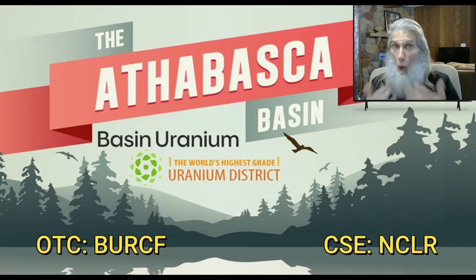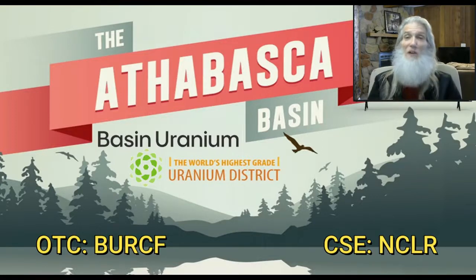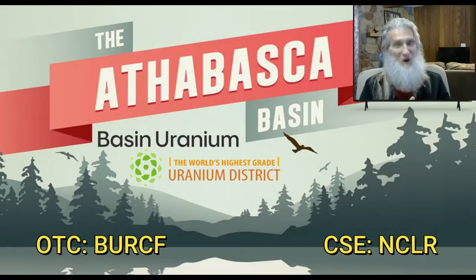A uranium mine probably isn't at the top of your investment list, but consider this: the whole world is literally on the same page right now. We're all on a precipice, looking for an ample supply of energy that doesn't add to the carbon problem. Uranium seems to be the most practical solution, and this company has property in the Athabasca Basin — the world's highest-grade uranium — right in the middle of successful mining companies. They just got on the market, the world is just starting to resolve that problem, so if there was ever a time to consider a sleeping giant, now would be the time. Do your own DD — the more you know, the more you're going to grow.